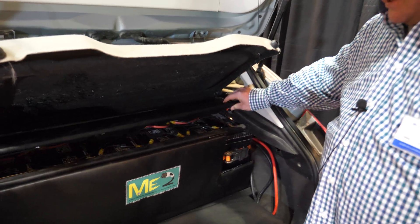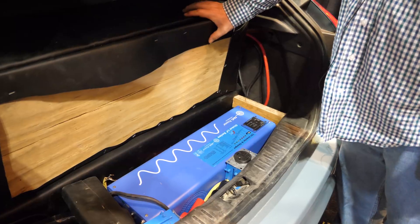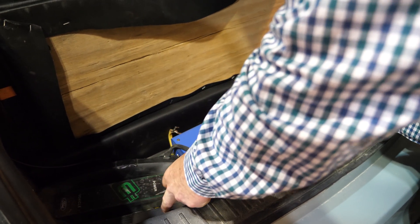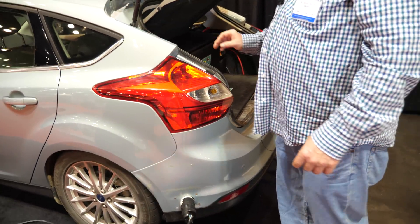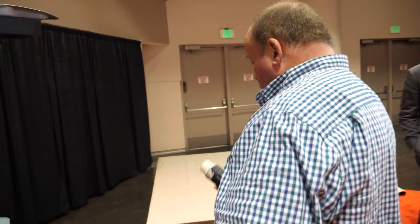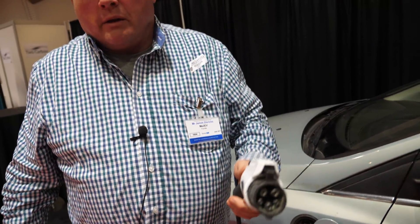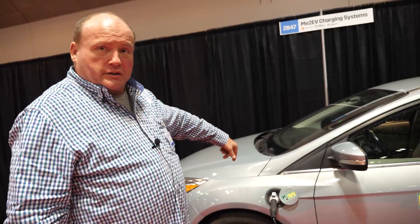Here's how it works: we have the lead-acid deep cycle marine batteries in the trunk, with more underneath. They're connected to a pure sine wave 240-volt alternating current inverter. That inverter powers a Level 2 home charger hardwired into the trunk. Then you simply plug that charger into the car's standard J1772 charging port — the same one all electric vehicles in America of this age use. Plug to plug, and you're charging the car.